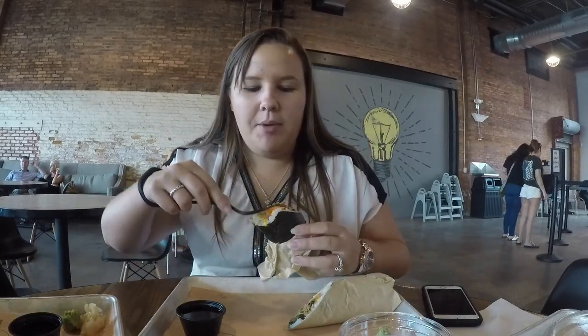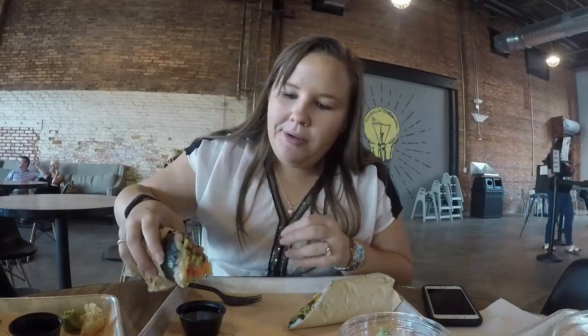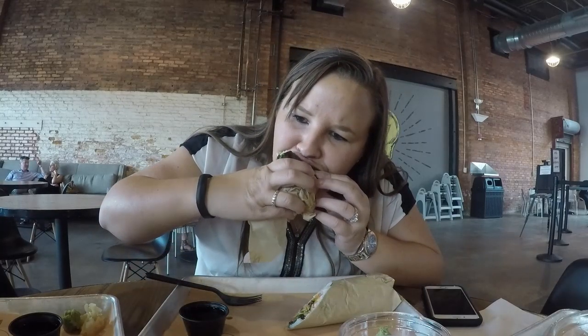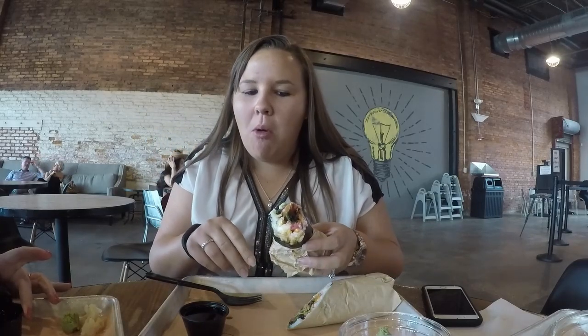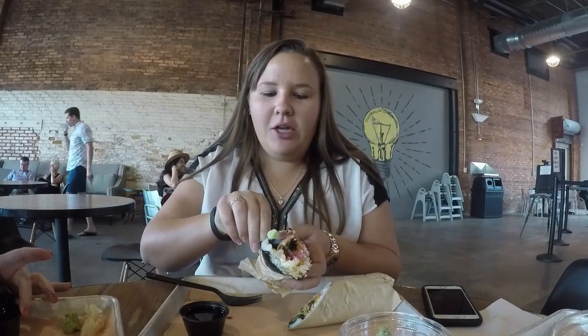It's got tuna and salmon in it. One more bite for the real flavor — I don't want to lose anything. Oh, wasabi! It's good, it's very good. And they literally have soy sauce on tap, which was cool. They like their soy sauce — got it on tap.